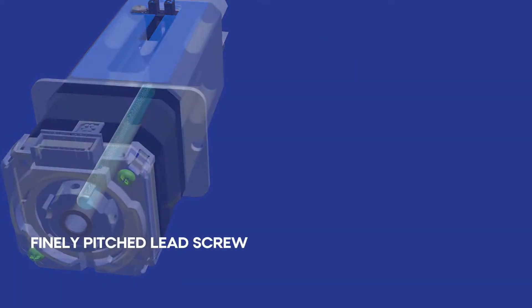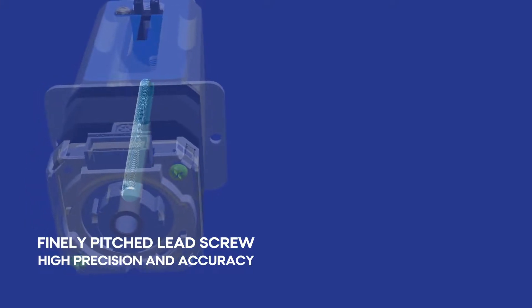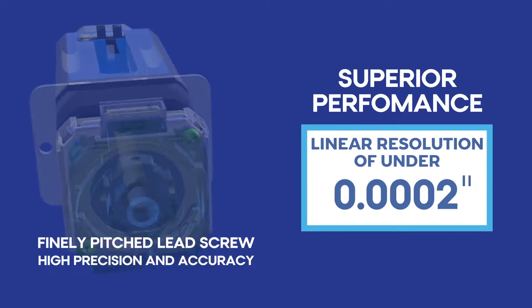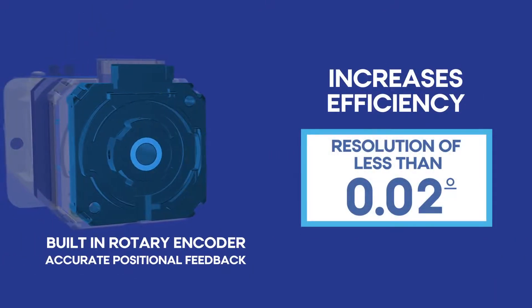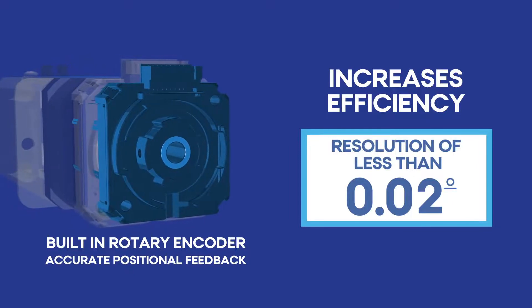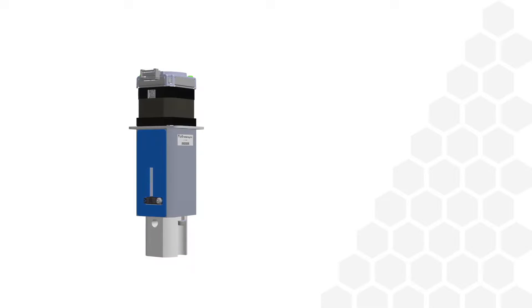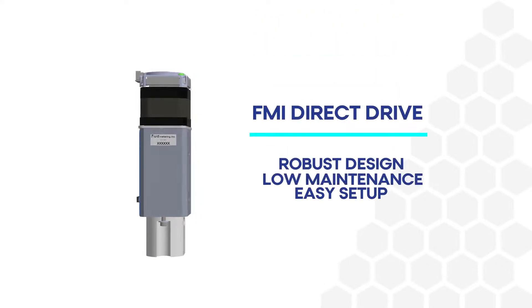An extremely fine-pitched, high-precision lead screw means the FMI Direct Drive piston has a linear resolution of under 2 tenths of a thousandth. In addition, a built-in rotary encoder allows for accurate positional feedback with a resolution of less than 0.02 degrees. All of this with a more efficient and robust design for easy setup and low maintenance.